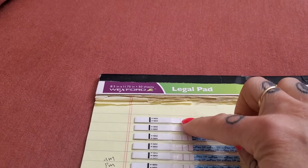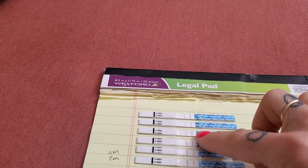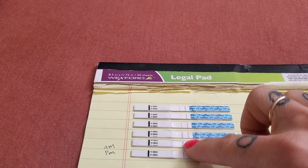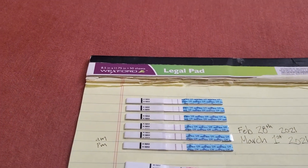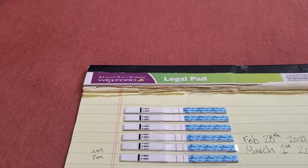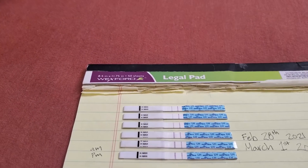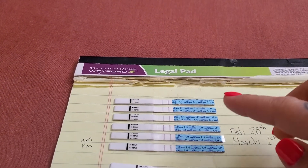If it's not a positive ovulation, this first line — the test line — is not going to be anywhere near as dark as the second line. As soon as it starts getting as dark or darker than the control line, that's when you have a positive. A positive on these tests means that you have an LH hormone surge, and in order to ovulate, you need that surge — that LH hormone — to release the egg.